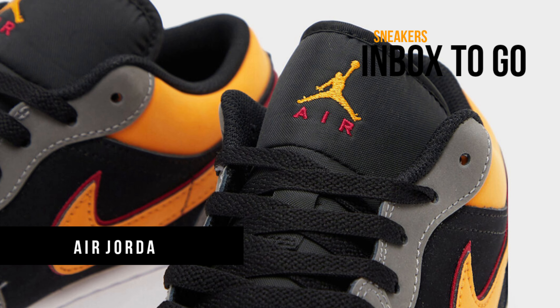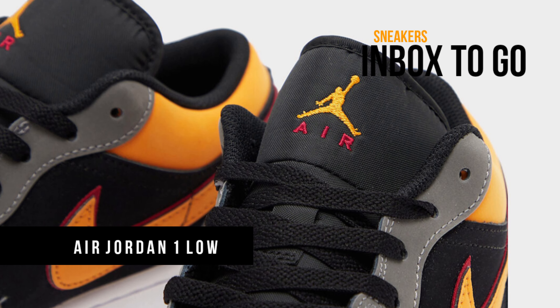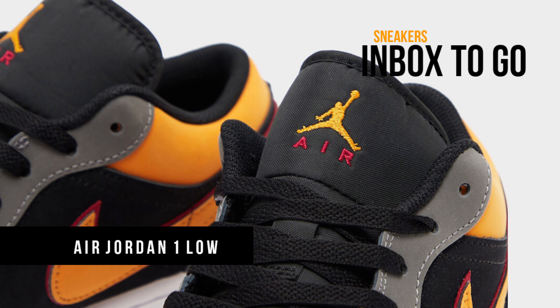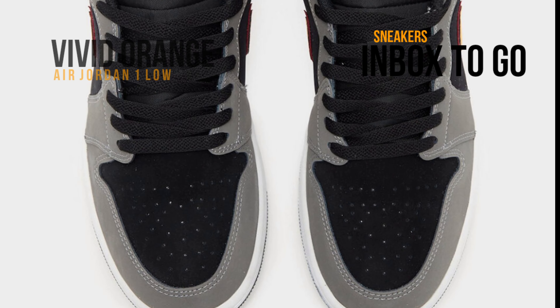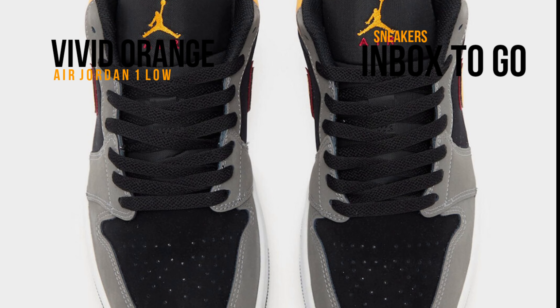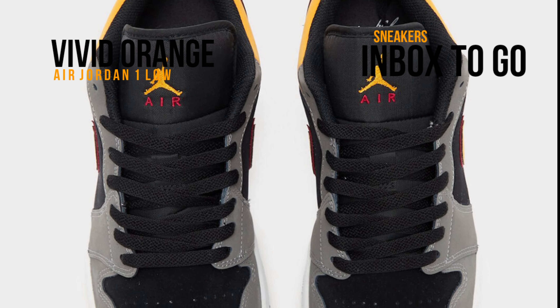While the Air Jordan 1 Kolo has largely overshadowed the Air Jordan 1 Low's regular releases, Jordan Brand still has a ton of previously unseen pairs that will be going on sale throughout the summer and into the following fall. This future colorway is one of them.